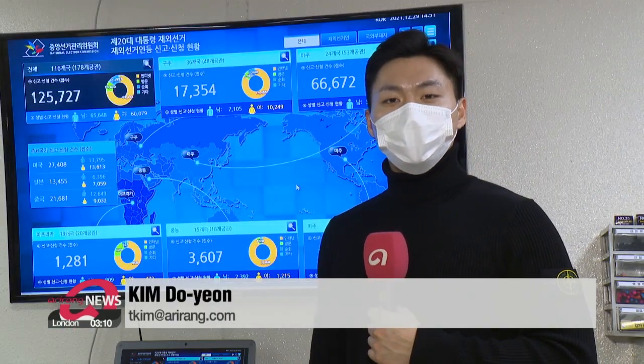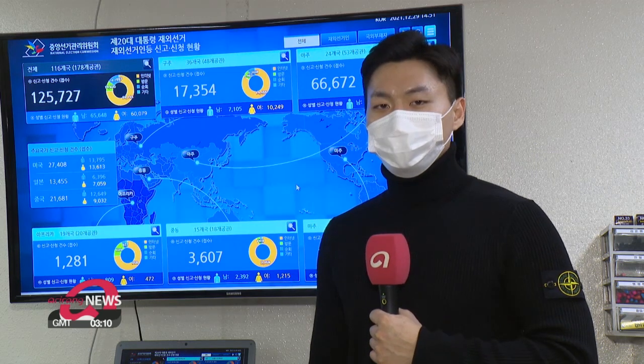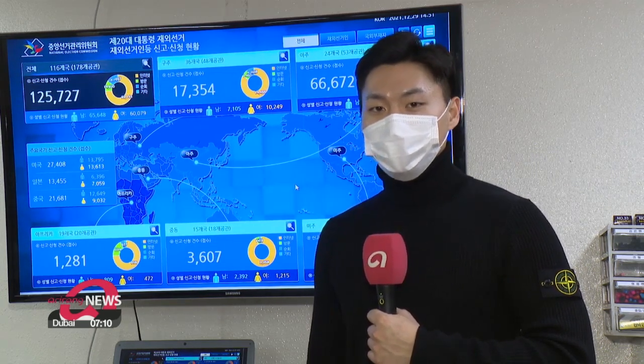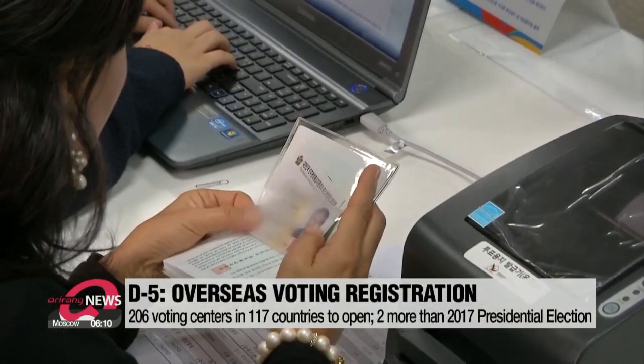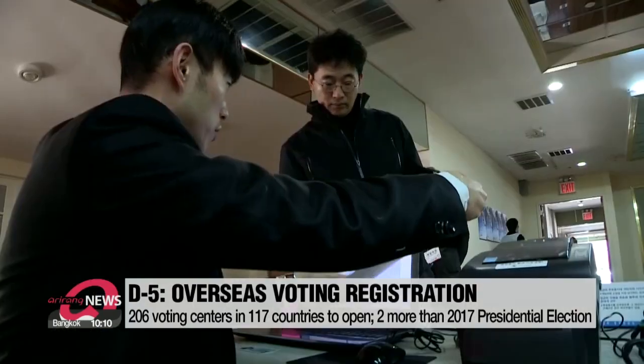This screen shows the registration status for overseas voters. As soon as a voter from overseas signs up, it's updated automatically with details such as region, gender, and sign-up method. This year, 206 voting centers are planned to open in 117 countries — two more centers than in the 2017 presidential election.